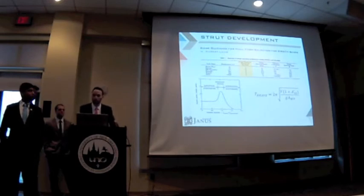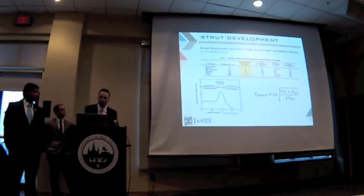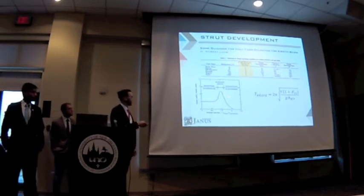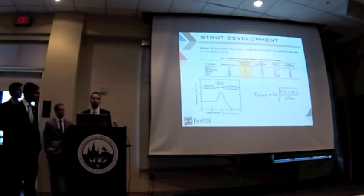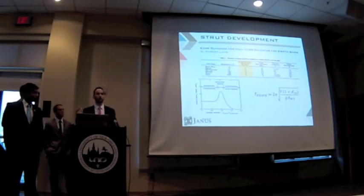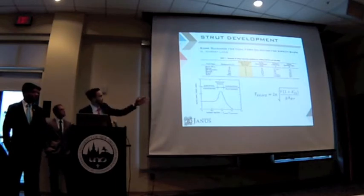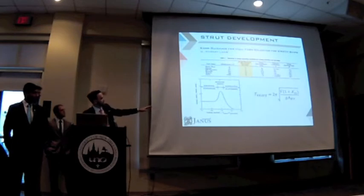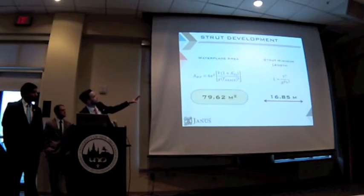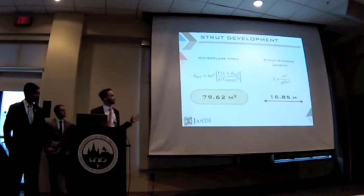We referenced some guidance for hull form selection for SWATH ships by Robert Lamb, and we decided to design for a tuning factor of around 1.3. That means our SWATH mode would platform up to sea state 5. When we encounter waves bigger than those we designed for, our SWATH is going to start contouring those waves and follow the motion of the waves. The tuning factor is a ratio between the heave period and the period of encounter of the waves, so we were able to back out our required waterplane area, which came out to 79.62 meters squared.